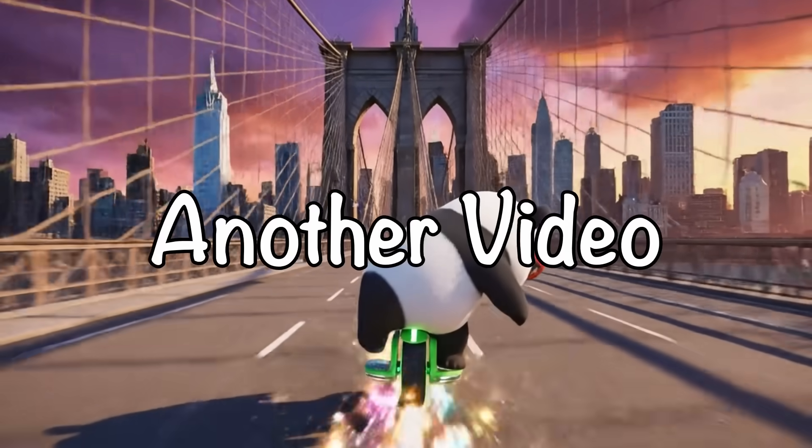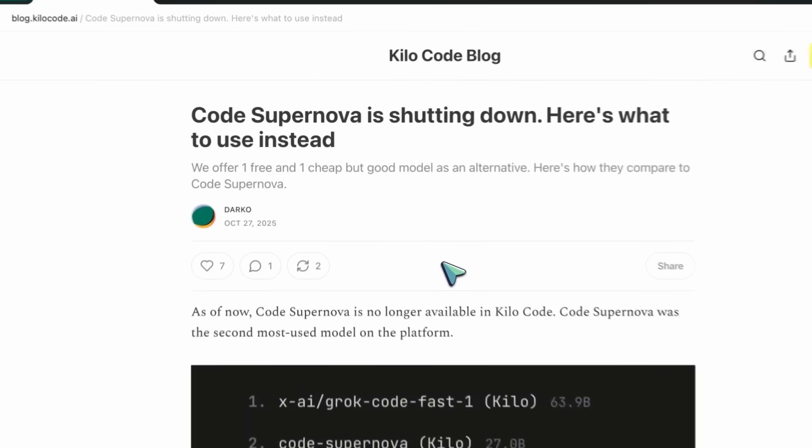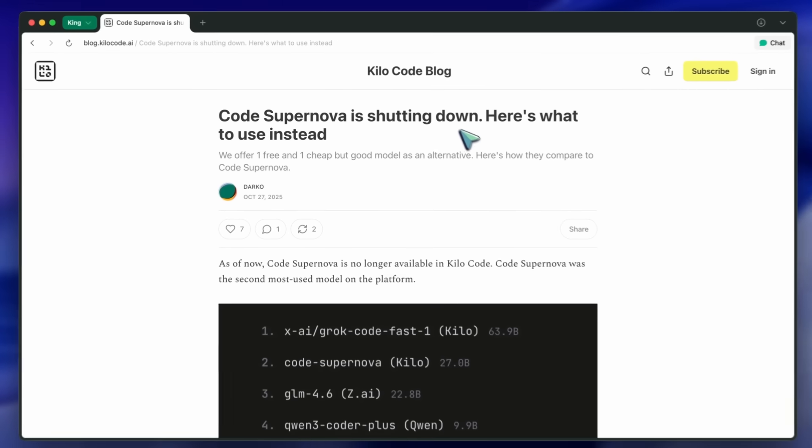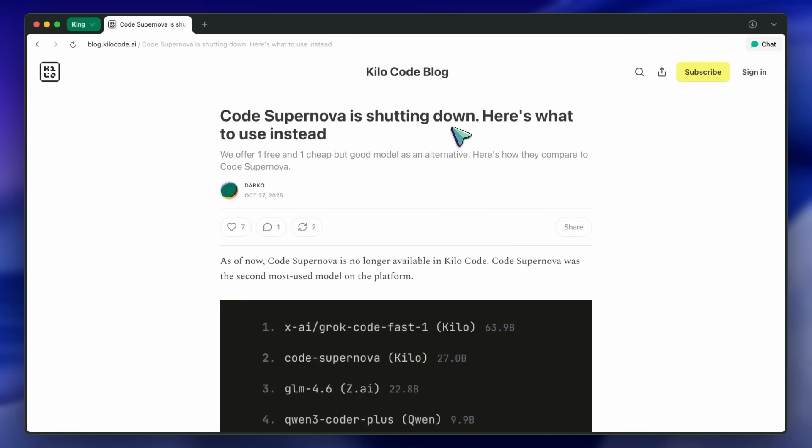Hi, welcome to another video. I just read Kilo Code's post saying that Code Supernova is shutting down, and I wanted to go through it a bit, because a lot of people used that model, including me at one point, and it's honestly a big change.